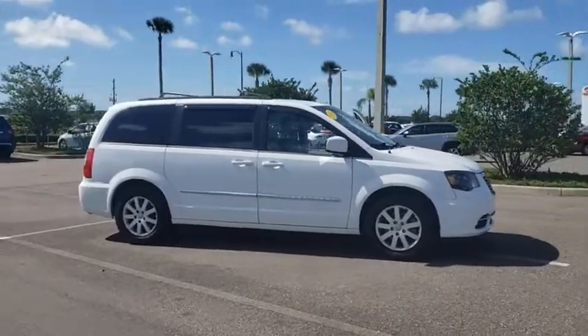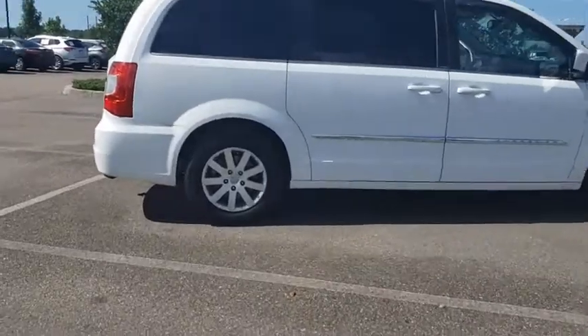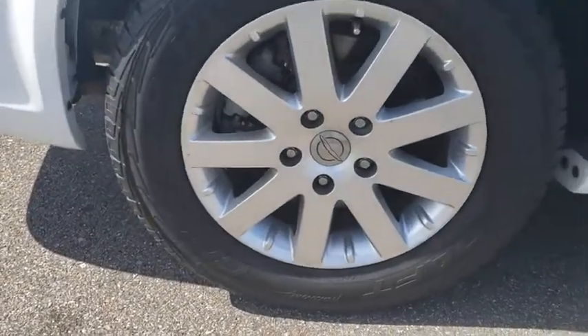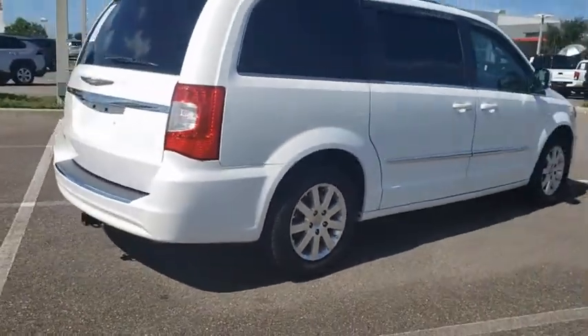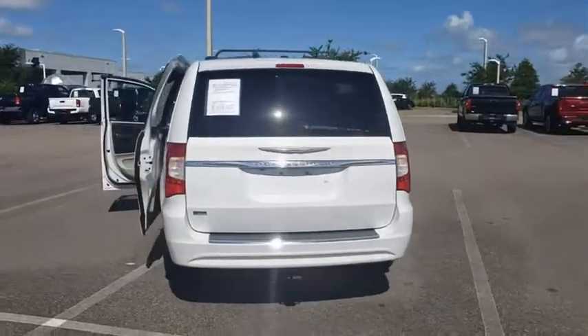Looking for the right vehicle? Check out the 2014 Chrysler Town & Country. Town & Country's V6 engine provides plenty of power while still providing the fuel efficiency you look for in a vehicle. Tow up to 3,600 pounds when your Town & Country is equipped with the towing prep package.